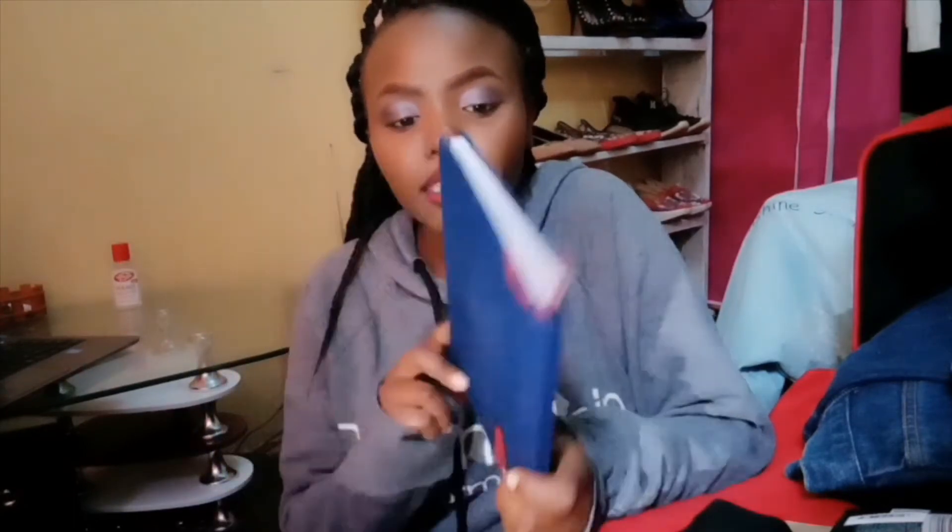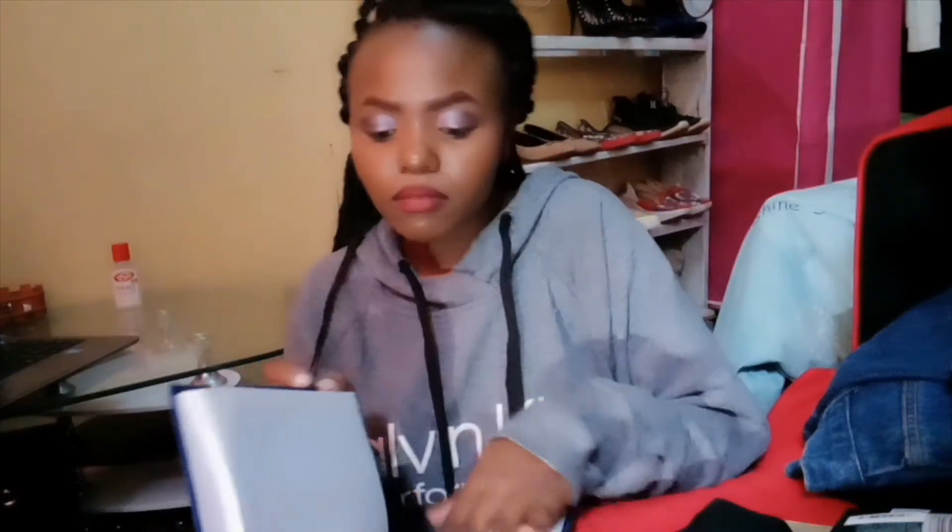Moving on to favorites — I love this notebook of mine. It's just a simple notebook but I really like it; it's one of my favorites.